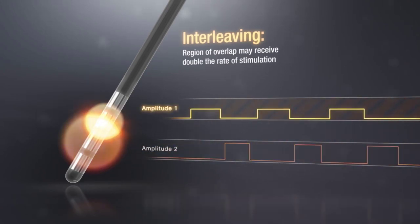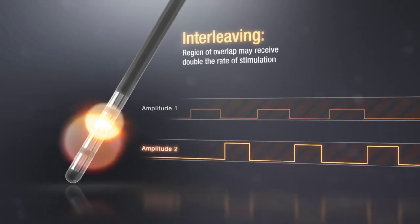Note the region of overlap between the two stimulation fields may receive double the rate of stimulation compared to non-overlapping regions, which may not be precisely controlled.